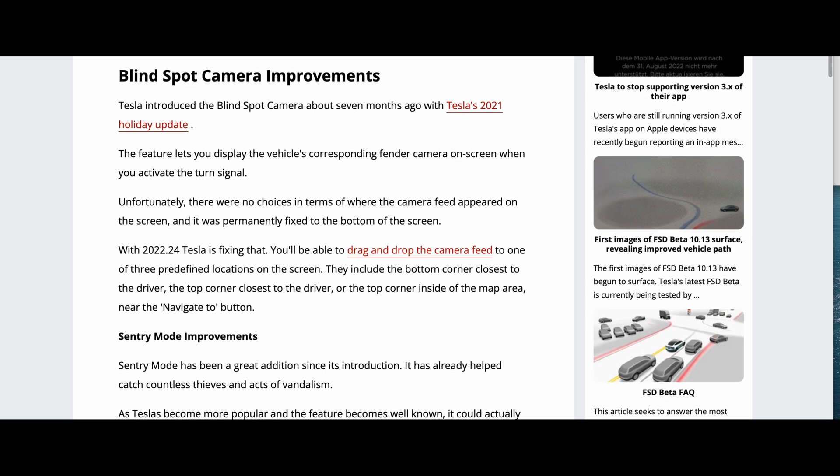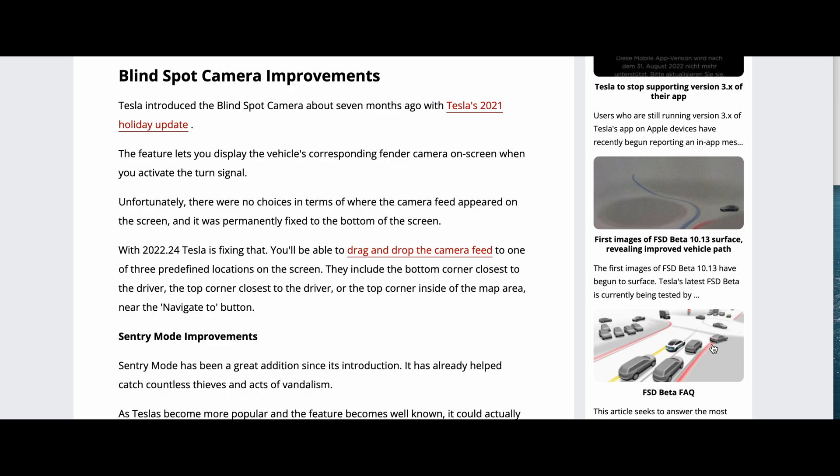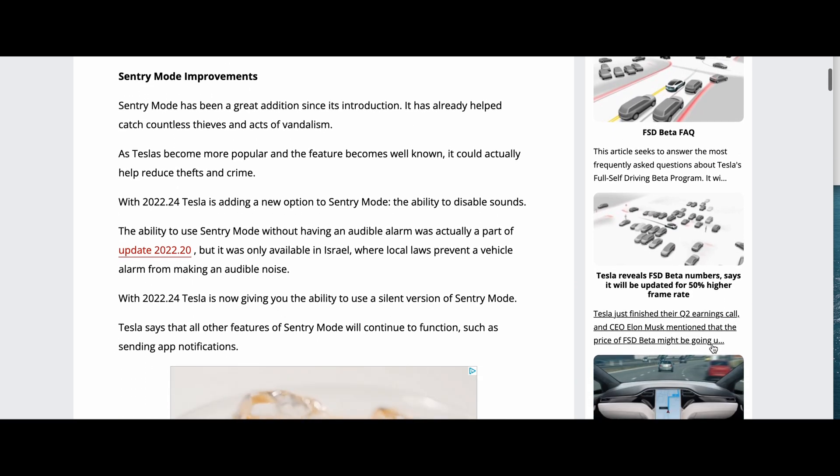The biggest change I think is blind spot camera improvements. They're now enabling you to actually change the location by dragging and dropping that camera feed to either of the corners on the screen — top left, top right, bottom left, bottom right — instead of it having to be fixated in one spot.